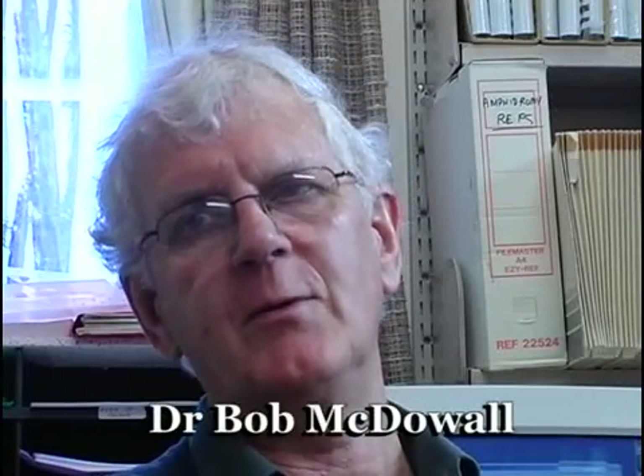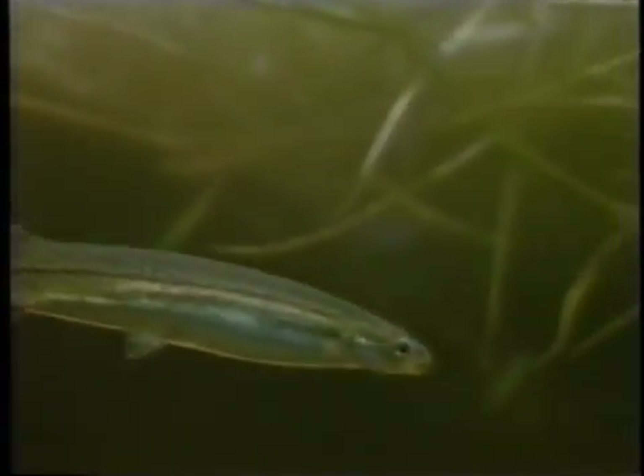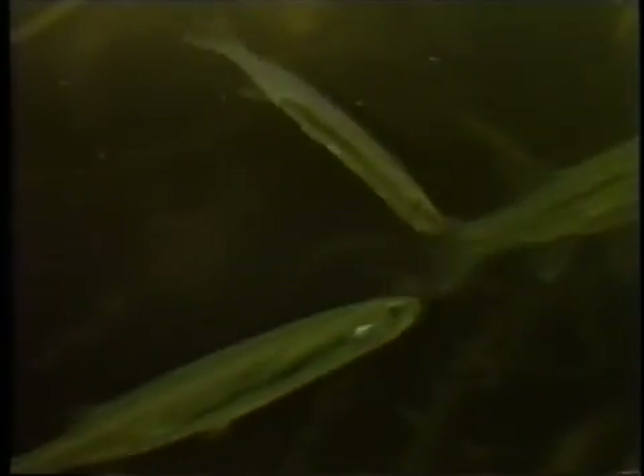We're talking about five species, so it's not altogether simple. But talking about inanga, they spawn mostly in the autumn, although there are records of them spawning on almost every month of the year. But I think the big spawning are probably in March, April.